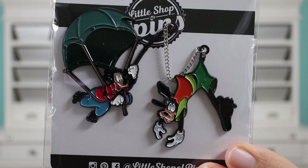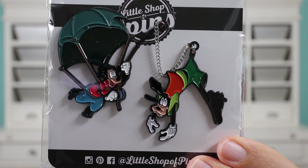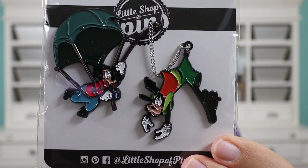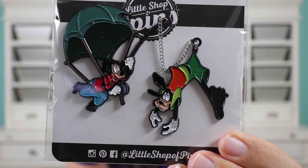Next up is a fantasy pin from Little Shop of Pins, and I'm really excited to show you guys this — it's from one of my favorite movies from the 90s, part of that Disney Afternoon era. This is a Goofy Movie pin featuring Max doing the perfect cast to catch Goofy. It's a two-pin set — one pin is Max with the parachute and the other pin is Goofy with the lure tied to his shorts. A Goofy Movie is one of my all-time favorite Disney movies, the music is awesome — go Powerline!